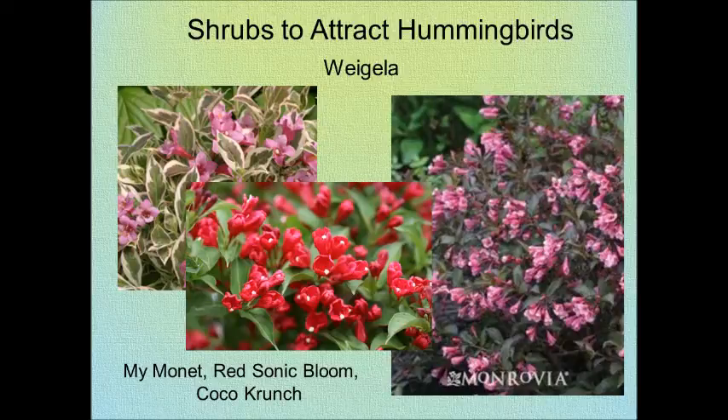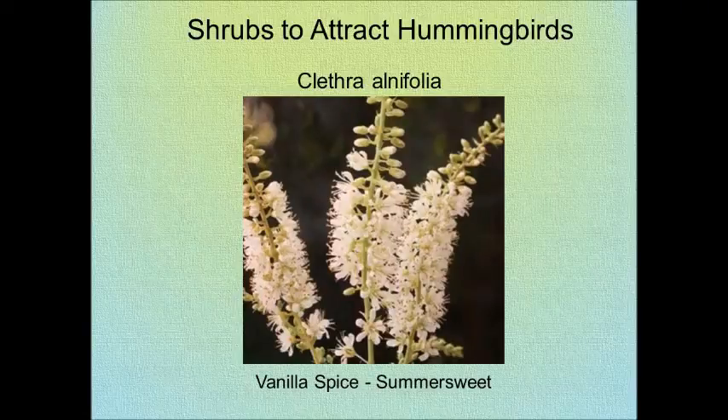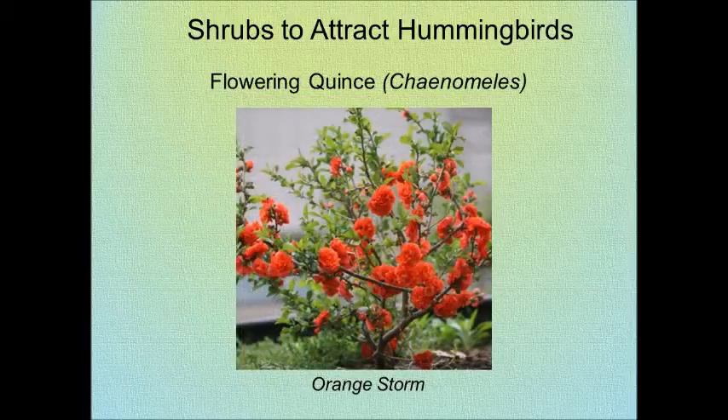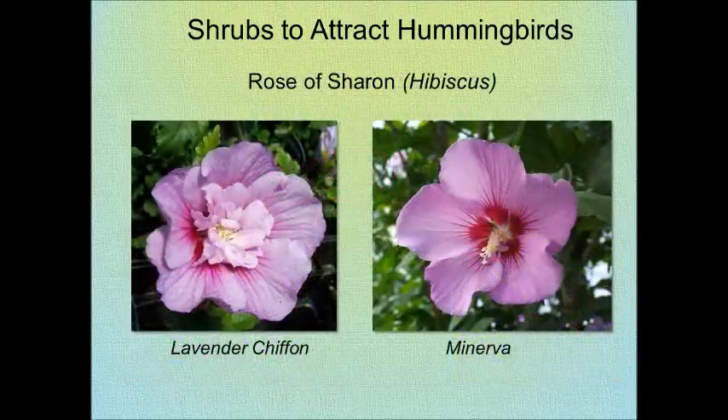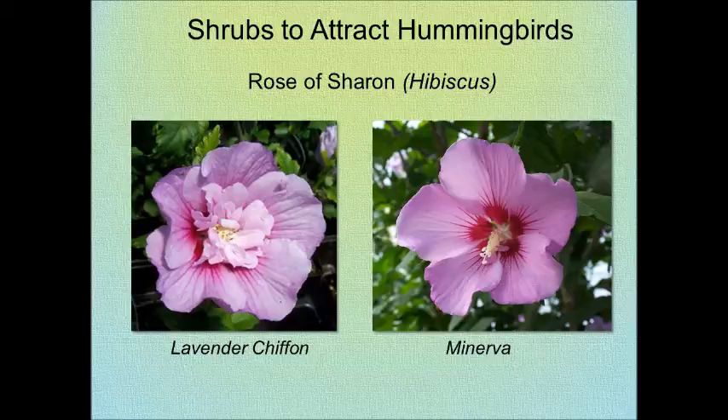Weigela is a fabulous shrub with lots of pretty colors to choose from. Clethra — hummingbirds love it. And Flowering Quince. The Butterfly Bush comes in three different varieties featured here, and you'll also attract butterflies. Late season, Rose of Sharon is a good bet.